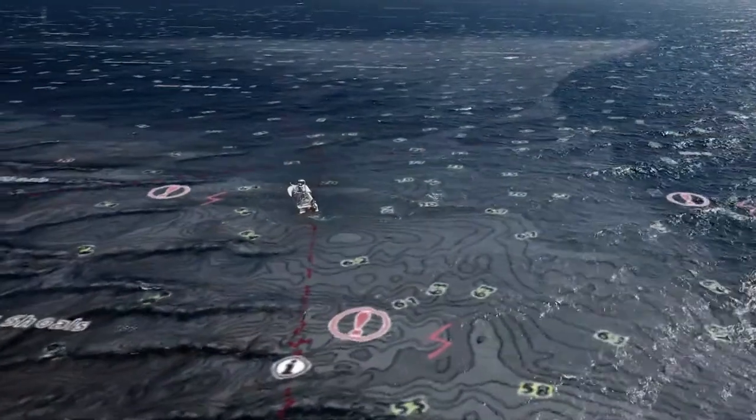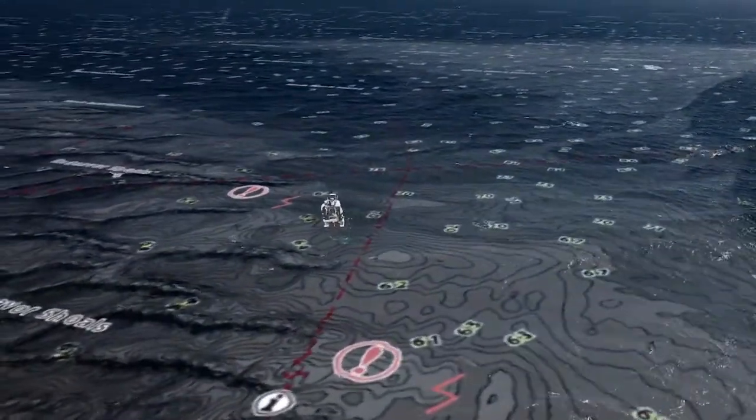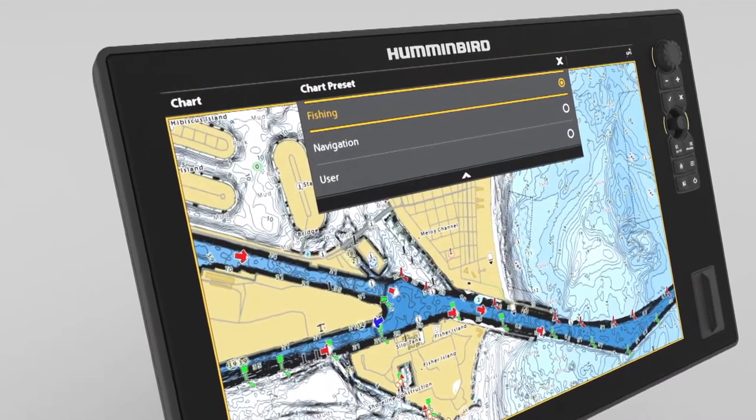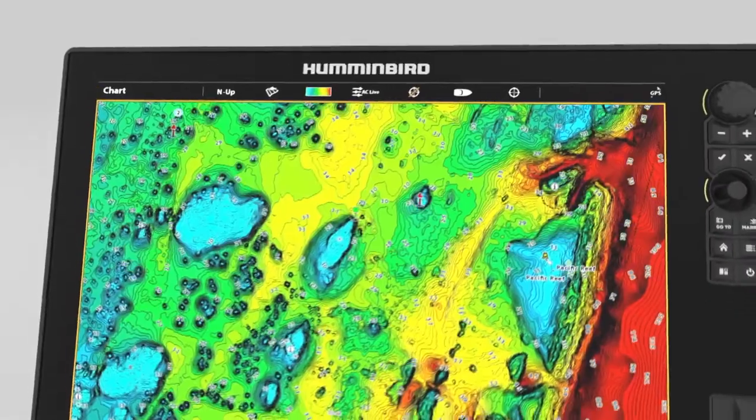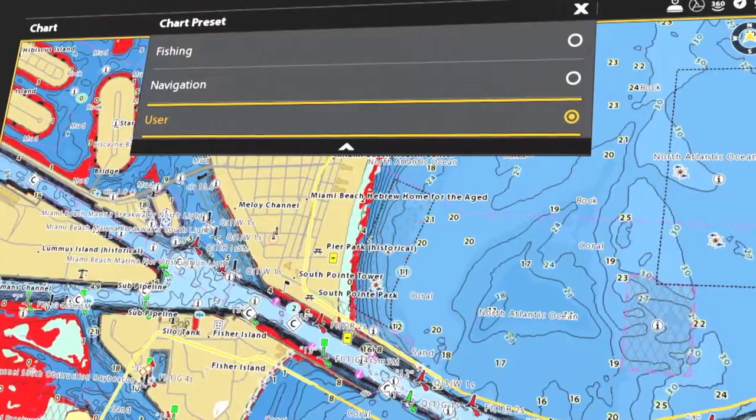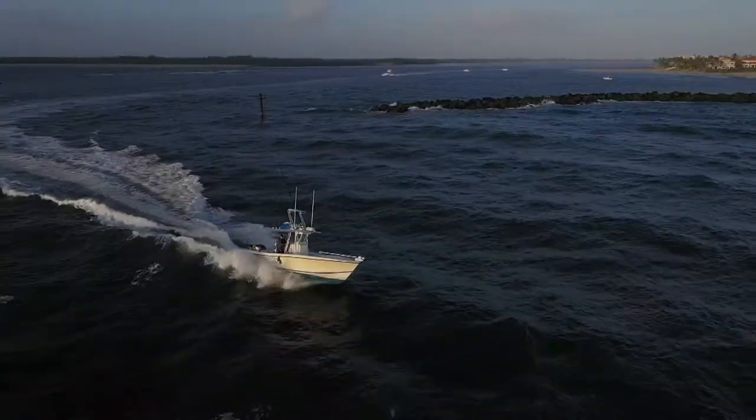Modeled after the popular Lake Master maps for the freshwater market, Humminbird Coast Master Charts will help saltwater anglers identify key fish holding areas by providing accurate spot soundings, depth contours, points of interest, and navigational aids to ensure safe navigation.